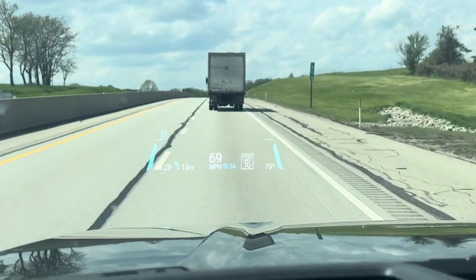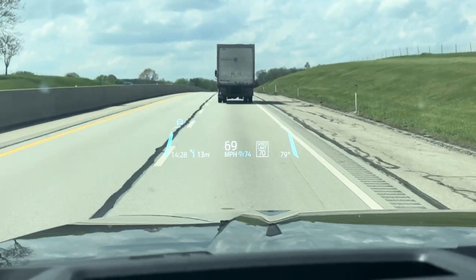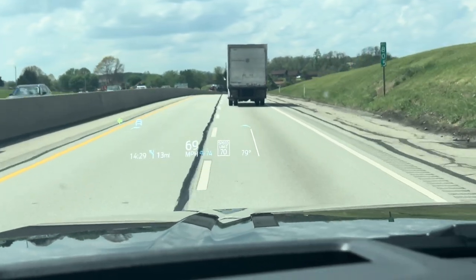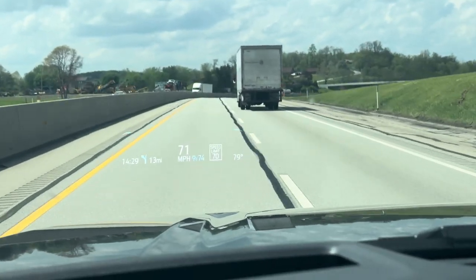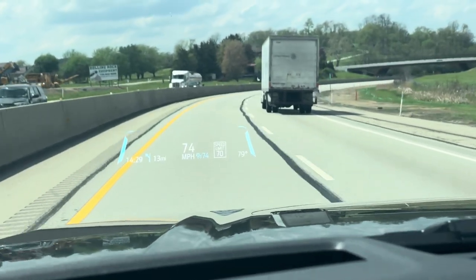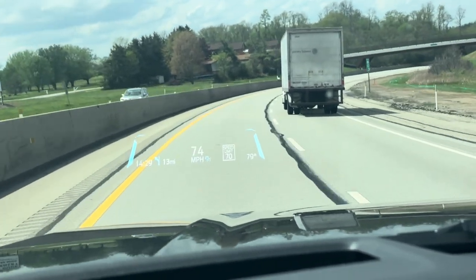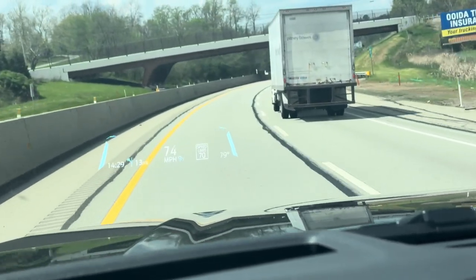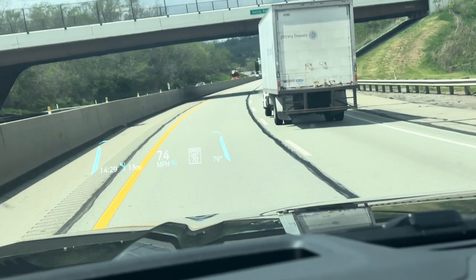So now I'm going to pass it. Watch what happens to the blue line on the left side as I turn my arrow on. As you can see, the truck accelerated.